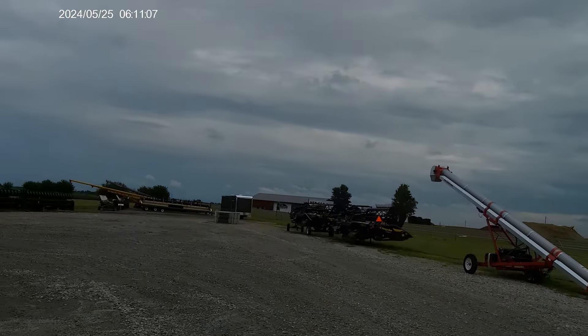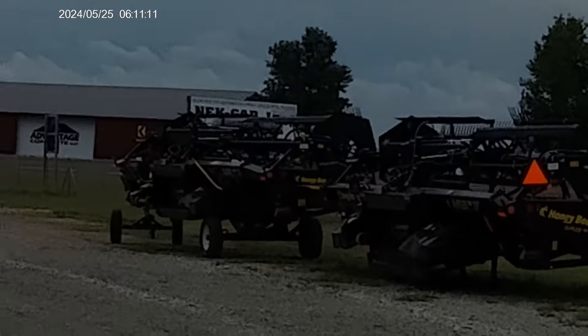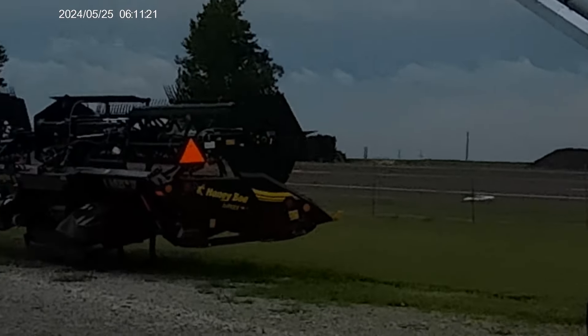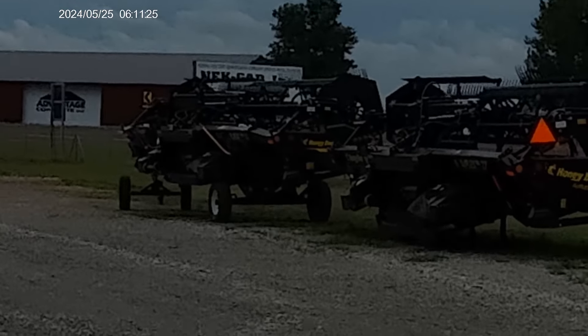There are a couple of Honeybee headers over there. Let me zoom in so you can see them a little better. The sun is reflecting but — there we go — Honeybee headers.